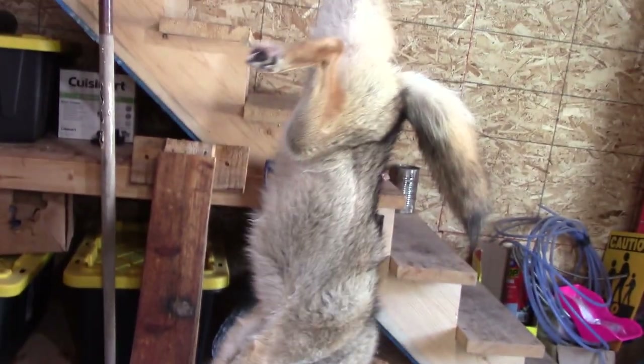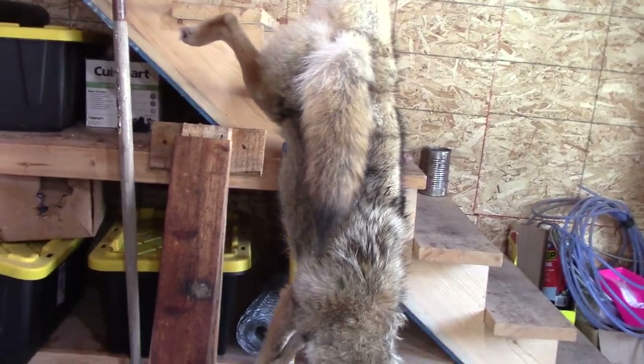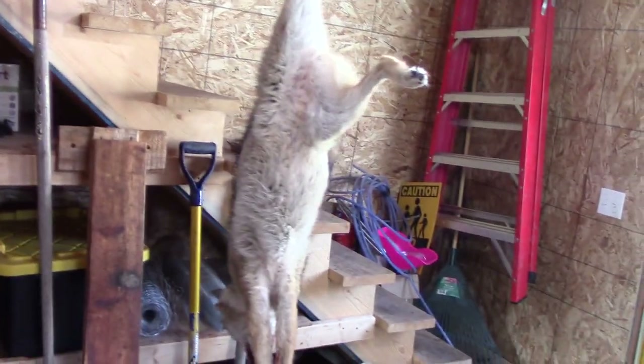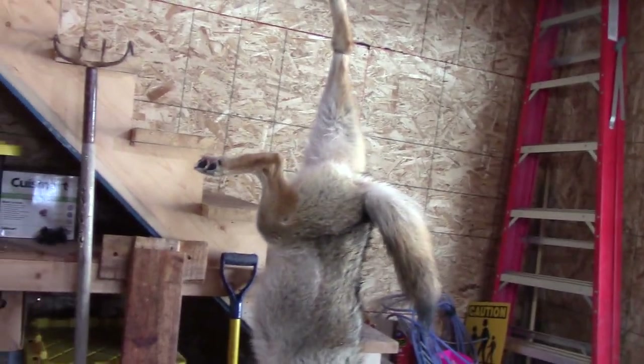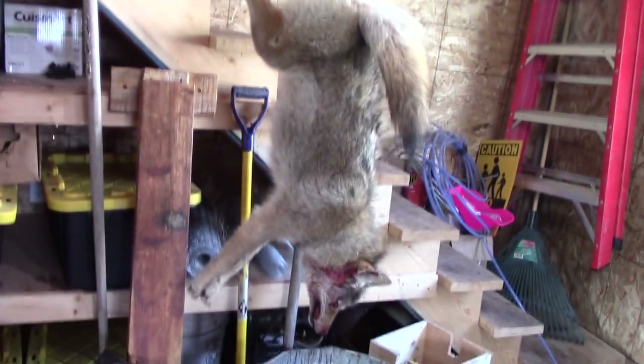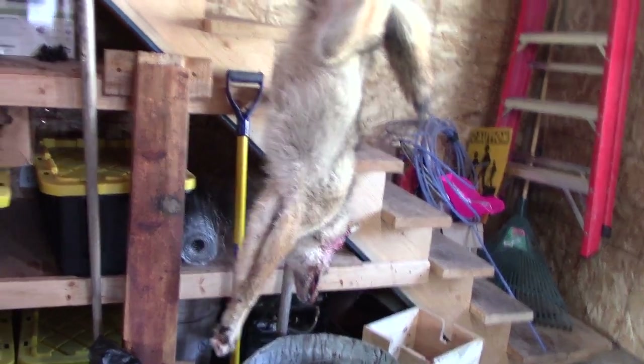I was actually coming out here to skin her and then I realized I'd never sprayed her down yet. I'm not going to skin her right now — I don't like being in here right when I spray because it kind of stinks. I'll spray her down when I go to leave and then we'll come back and skin her out. Pretty excited to get coyote number 27.